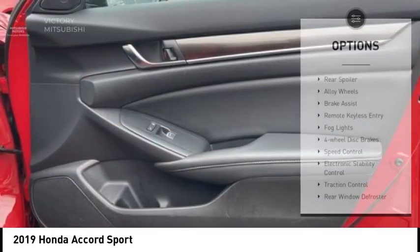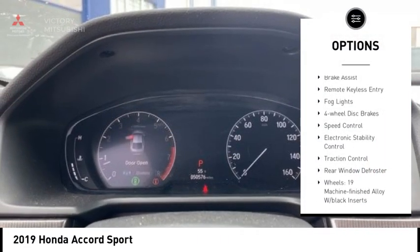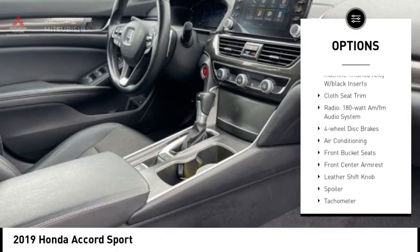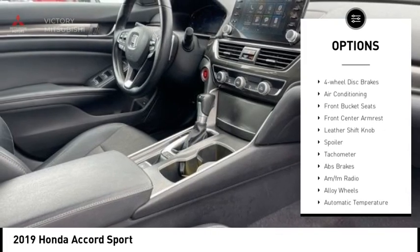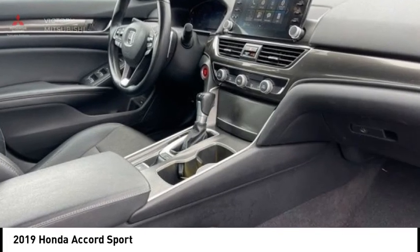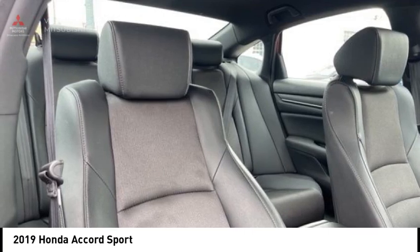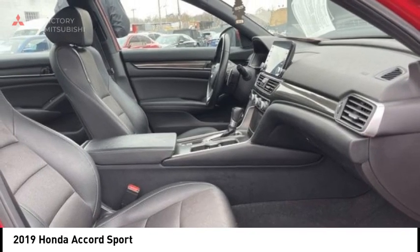Here are some of this vehicle's great options: rear spoiler, alloy wheels, brake assist, remote keyless entry, fog lights, four-wheel disc brakes, speed control, electronic stability control, traction control, and rear window defroster. Wouldn't you look great in this vehicle? Stop in today and see for yourself.